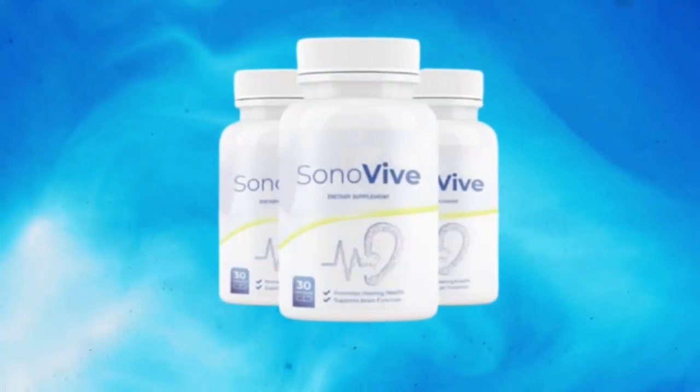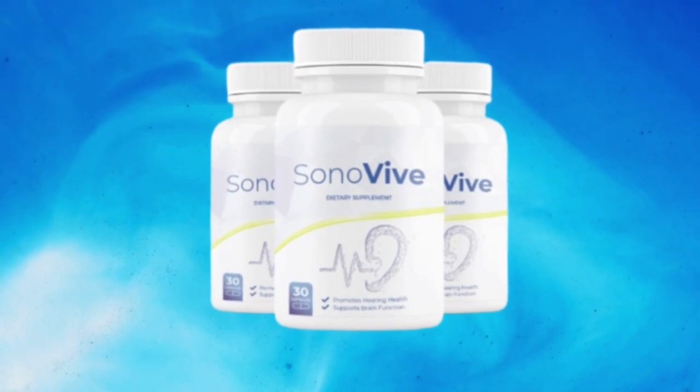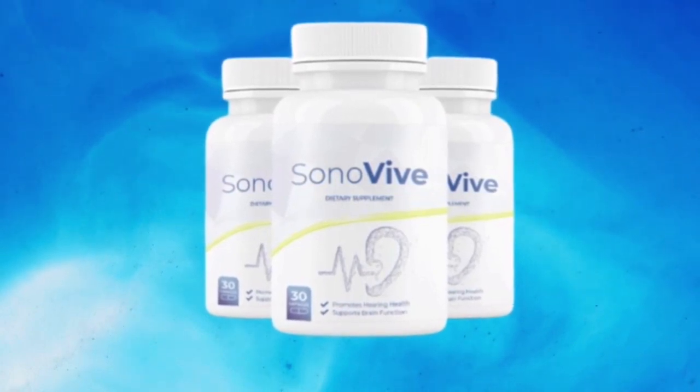Hey guys, what's up! My name is Aline and today I'm here to talk to you about Sonovive. If you suffer from hearing loss or tinnitus and that buzzing in your ear never goes away, you came to the correct video because Sonovive can help you out. But before you start using Sonovive, let me explain what it is and how you need to use it, plus there are some very important alerts and info that everyone needs to know.